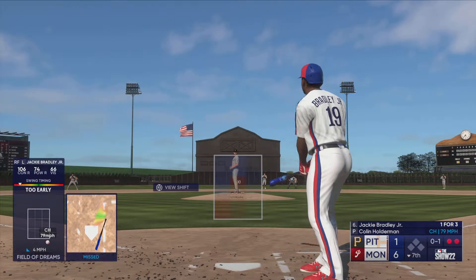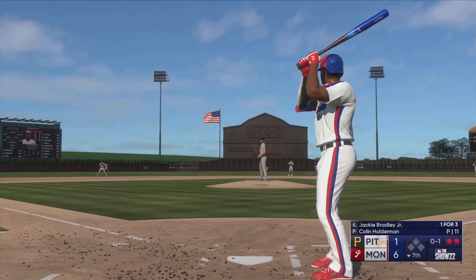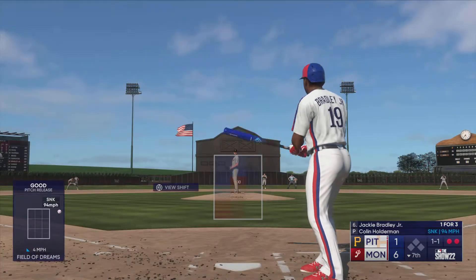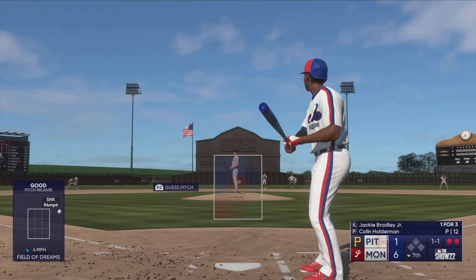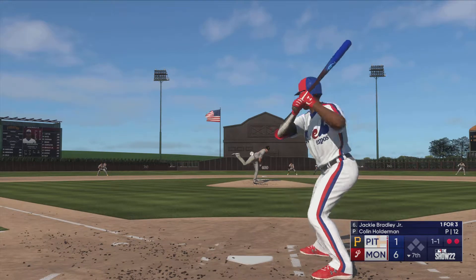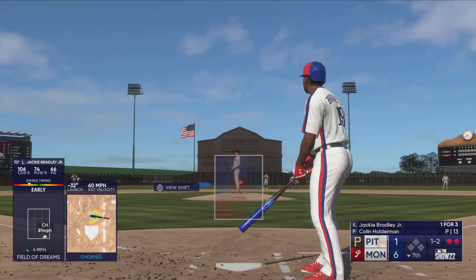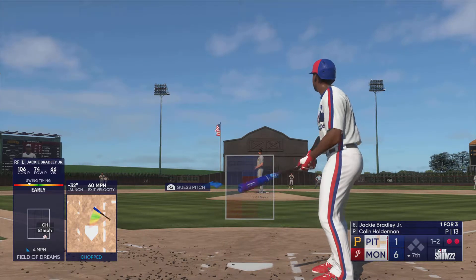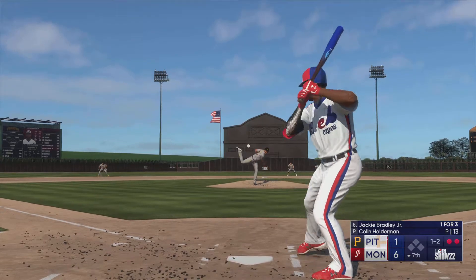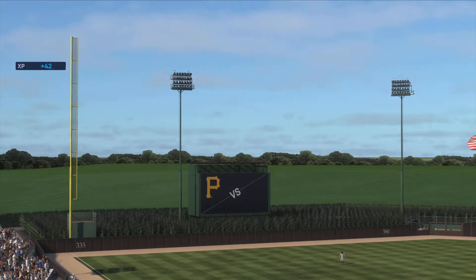Bradley now in the box — comes up empty with a swing. Bradley waits — that one almost got him, straightened him up a little bit. One and one, fouled off to the right. On the ground to first — Cruz steps on the bag, and that's the third out.